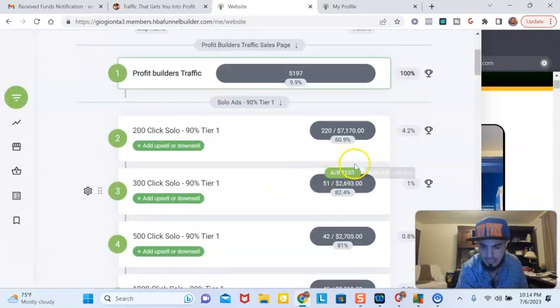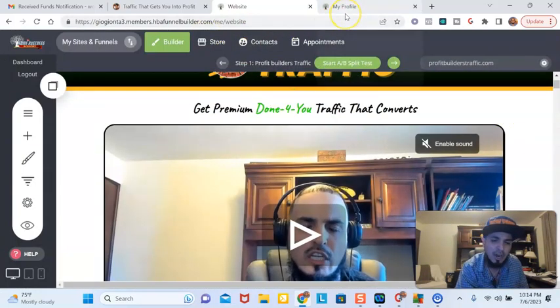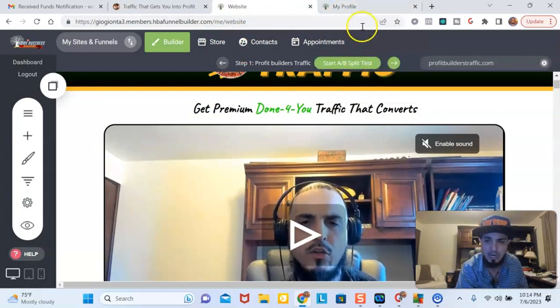So this is actually an e-commerce store, and I could tell the dollar amounts of what people bought. I could tell that this is the highest converting package that people buy — the 200-click package. I earn a $20 per month commission off this $25 per month builder.